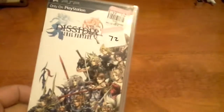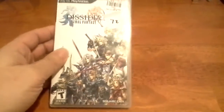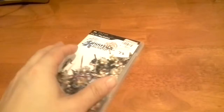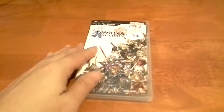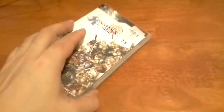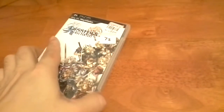I went to a Goodwill and I found a bunch of things. This is one of them: Dissidia Final Fantasy, only $6 — pretty much the going price for this anyway. I had to choose carefully because this particular Goodwill overcharges everything — between $5 to $10, even for sports games. There were a lot of PSP games and Xbox games there.